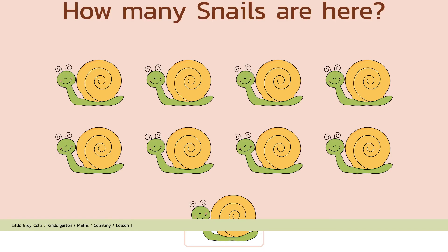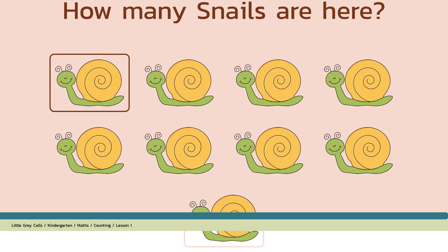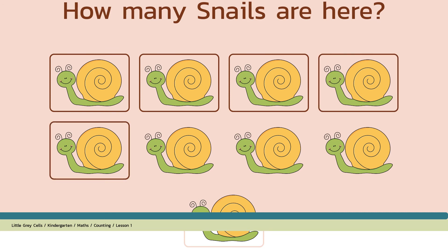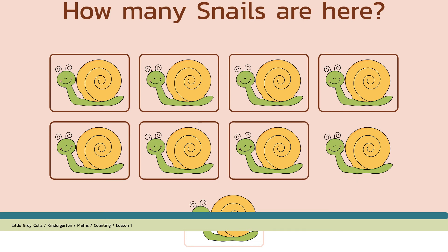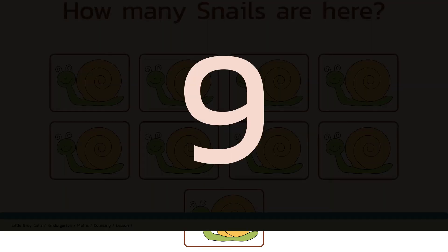How many snails are here? Alright, shall we count? 1, 2, 3, 4, 5, 6, 7, 8, 9. The answer is 9. Good job!